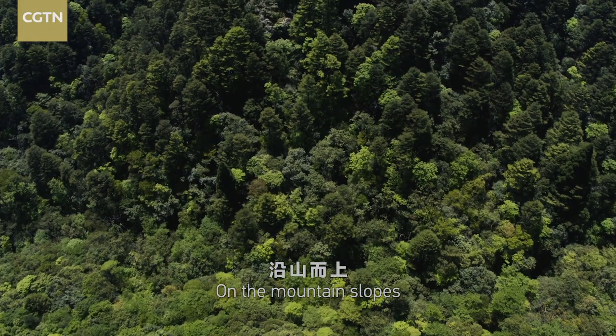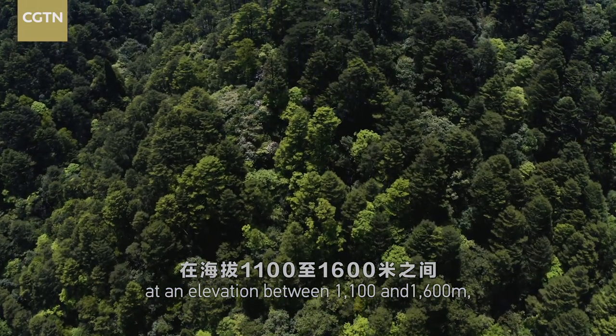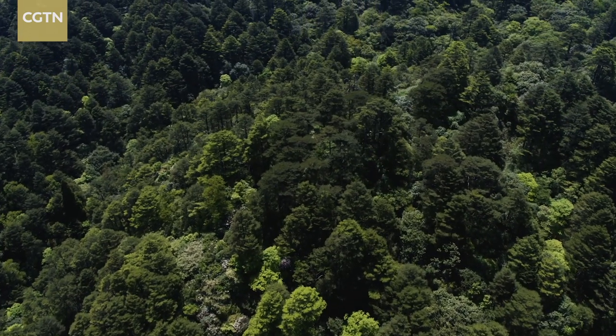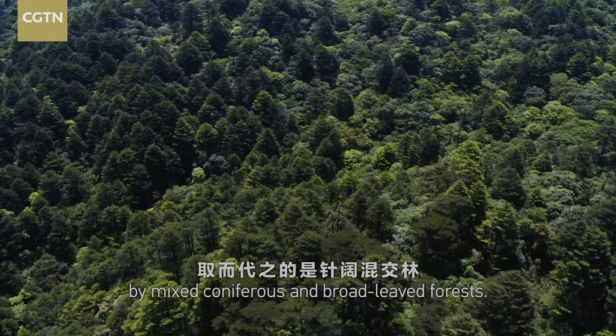On the mountain slopes, at an elevation between 1,100 and 1,600 meters, the arbors decrease. The land is taken over by mixed coniferous and broad-leaved forests.